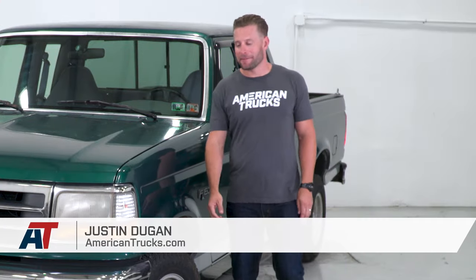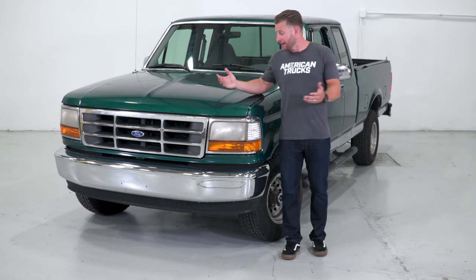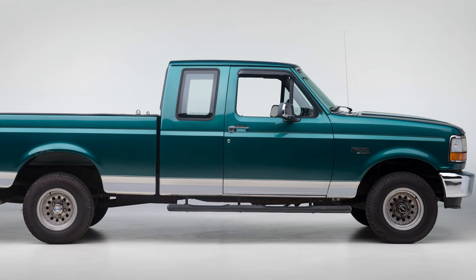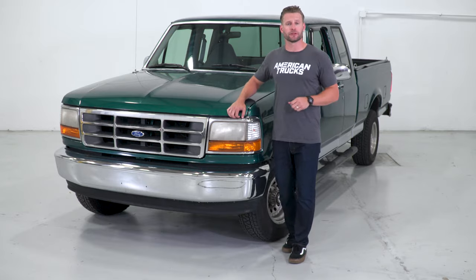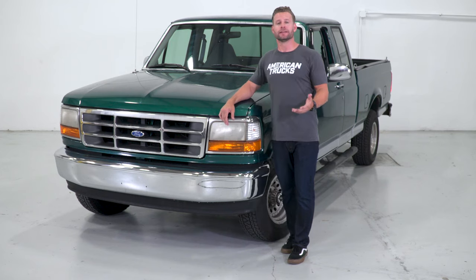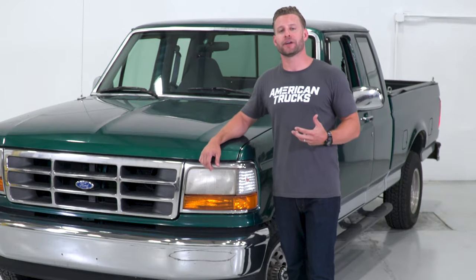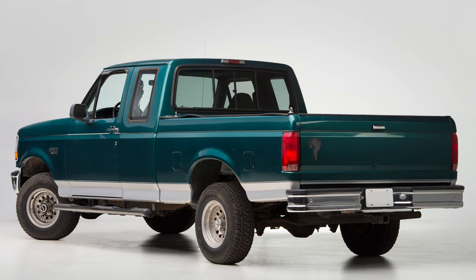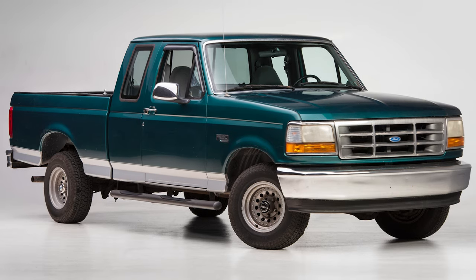I'm Justin with americantrucks.com and today in the shop we have a very special build and a very special truck. Now I know it doesn't look like much right now, but let me tell you what's going on with this thing. This actually belongs to a young man named Levi King from Pennsylvania. Now Levi is a Make-A-Wish kid and it was his desire to have his '95 single-cab six-cylinder truck made over by us here at americantrucks.com. Now you're looking at this going, wait a minute, that's not a single-cab truck and it's certainly not a six-cylinder truck.